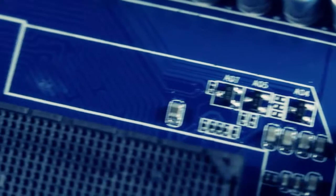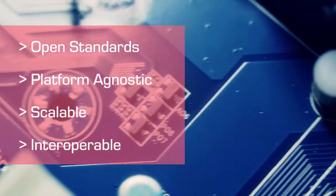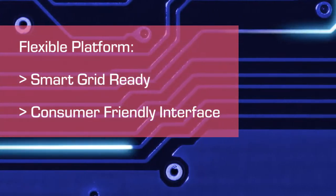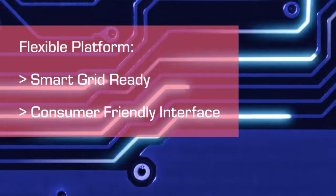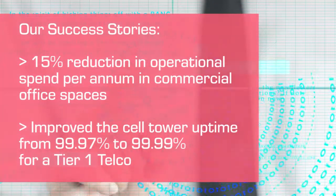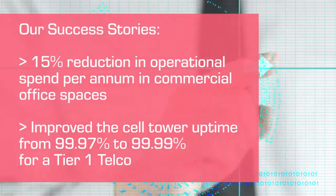Our solution is designed with open standards and a platform agnostic approach, making it scalable and interoperable. We provide a flexible hardware and software platform that allows utilities and other industries to fit the needs of the smart grid and provide the control that consumers want. The versatility of our solution allows us to develop different products for different industry verticals and evolve focused frameworks for different applications.